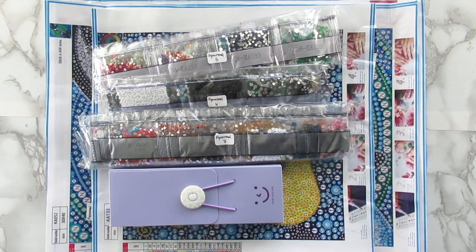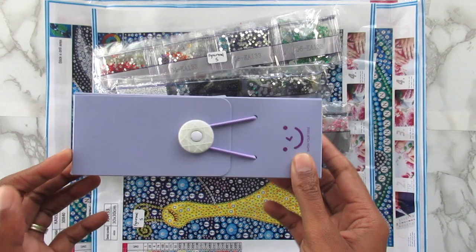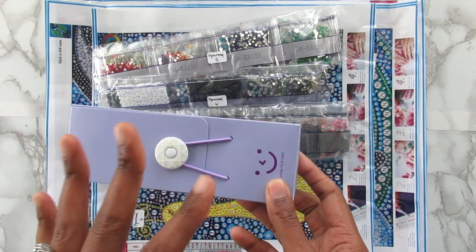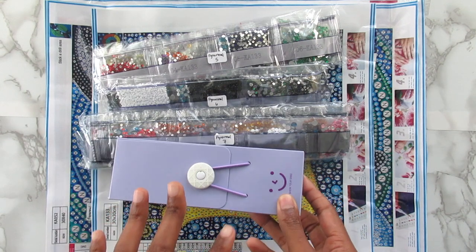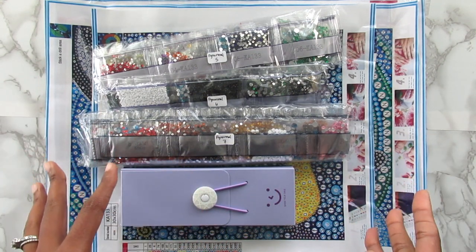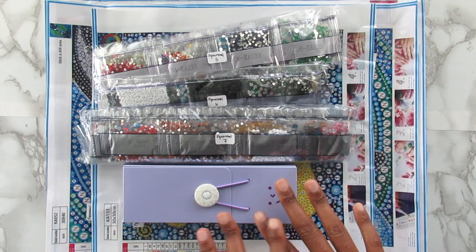Hi everyone, it's Whitney. Welcome back to the channel. In today's video, I have some diamond paintings to share with you guys and I have a little box here. This is kind of like a mystery box. I think there's some tools and stuff in here. I'm not too sure. This was like an extra free gift that FGNormal sent me along with the other stuff that they sent me. So I don't know what this is — I picked everything else out, but I didn't pick this out.